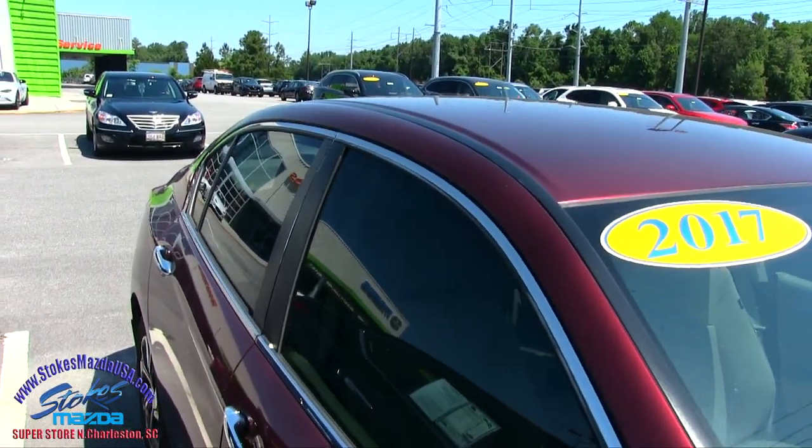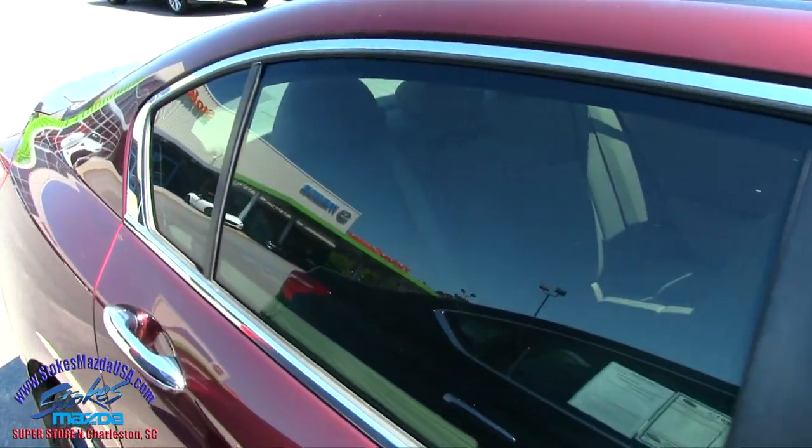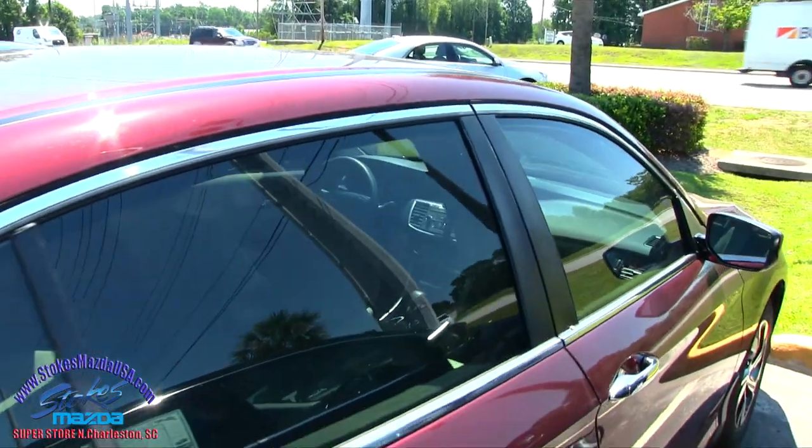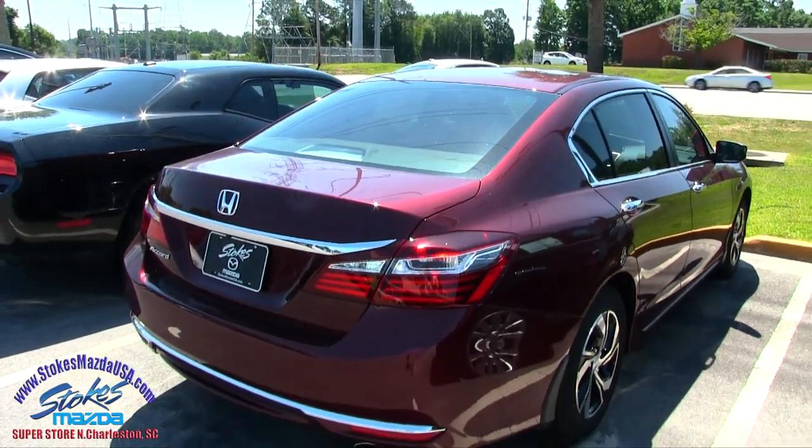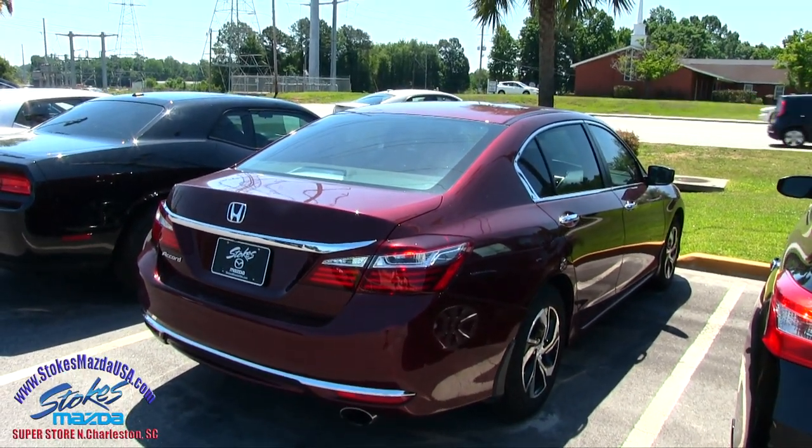Now the LX will not come with a sunroof, just so you know. It will have cloth interior, but it does have tinted windows on the outside, which is nice because it definitely gets hot down here in the south. Lots of nice chrome to kind of dress it up a little more.